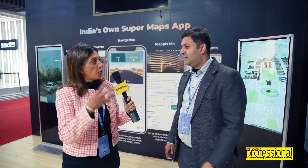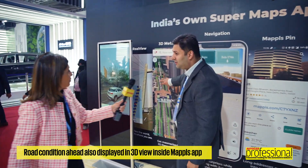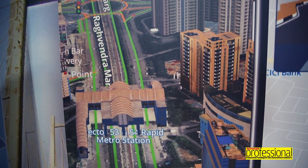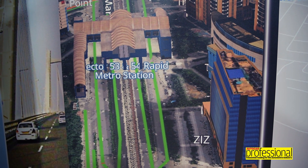It all shows up in 3D as well — you can see the whole 3D metaverse map. For example, this is Golf Course Road in Gurgaon. It's a much richer, much more immersive map that Mapples offers versus the foreign alternatives.